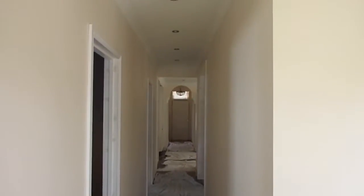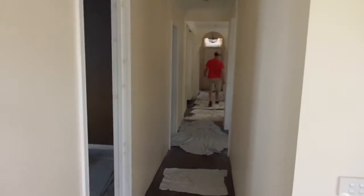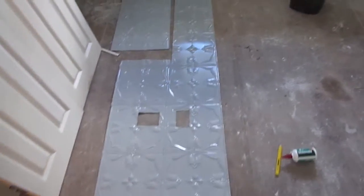Hallway. Down lights are in. Third bedroom. There's a pressed metal splash back, just a bit of paint for the kitchen. Haven't done it in the built-in wardrobe yet.